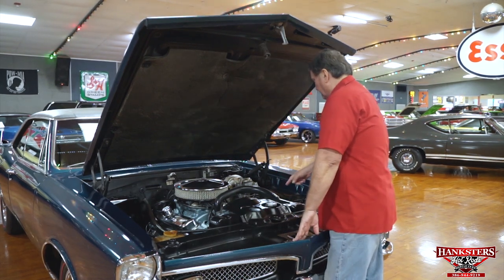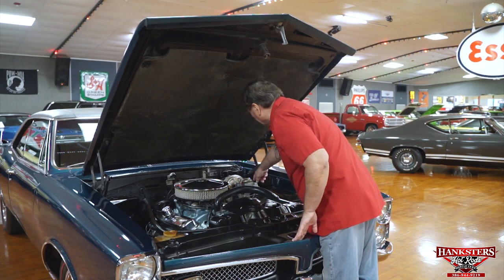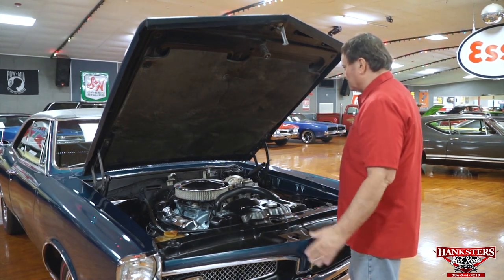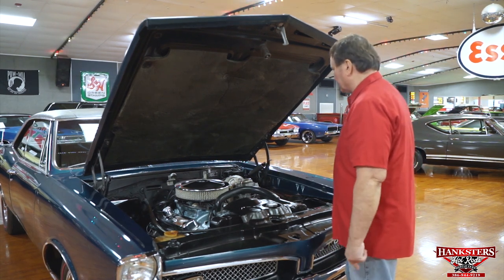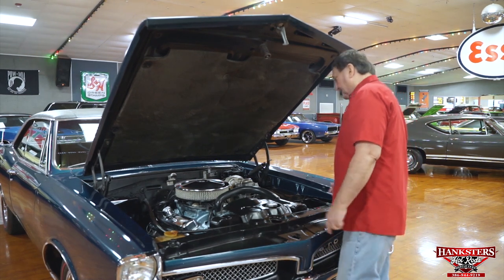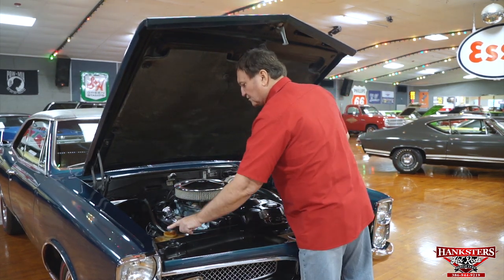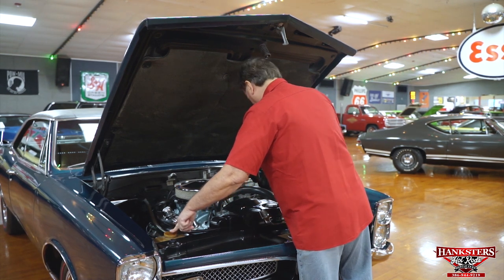It has power steering and power disc brakes. It appears to have a new dual-stage master cylinder, which wouldn't be surprising — even on a low-miles original car, brake systems often need to be rejuvenated over the years. The motor itself is just absolutely gorgeous, and the paint on it is correct. It has the original bottle for the radiator overflow, which is already starting to turn yellow.